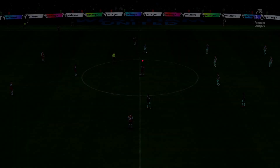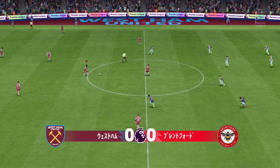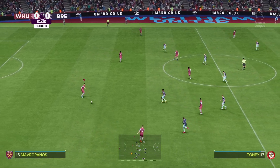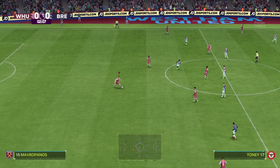A fitting backdrop for a match of massive significance. Hello from the London Stadium, the venue for the 2012 Olympic Games. Guy Mowbray with you for commentary alongside Sue Smith. We've got live Premier League action for you today — it's West Ham United and they play Brentford.